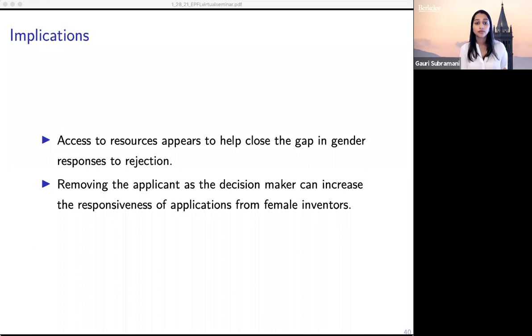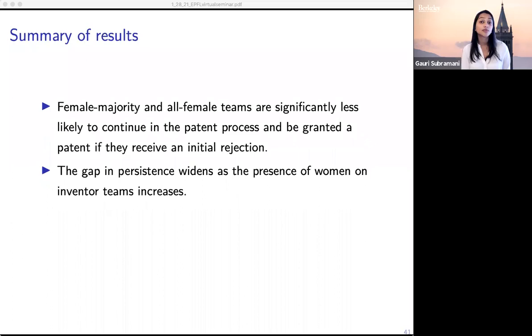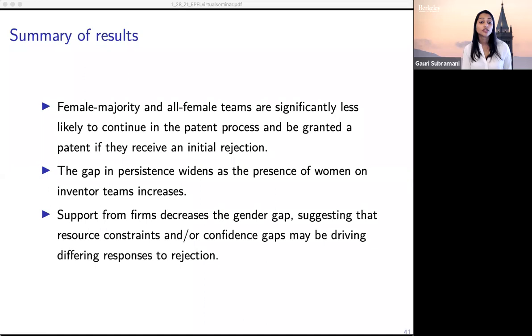Overall, we find that female-majority and all-female teams are significantly less likely to continue in the patent process and be granted a patent if they receive an initial rejection. Interestingly, this gap in persistence widens as the presence of women on inventor teams increases — the intensive margin of female representation appears to matter, as effects for half-or-more female teams were smaller than effects for all-female teams. Support from firms can decrease this gender gap, which suggests it could be a resource constraint or confidence gap that drives these differing responses to rejection.